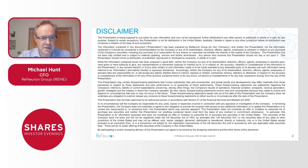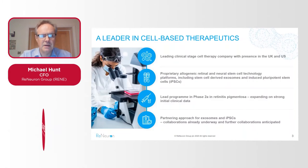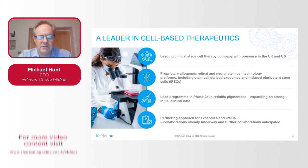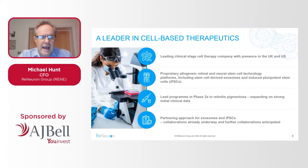Good evening everyone. Here's our disclaimer statement as we're a public company quoted on AIM. So Renewal, for those of you that aren't familiar with us, we are a cell therapy development business at clinical stage. We have a presence in the UK and the US.